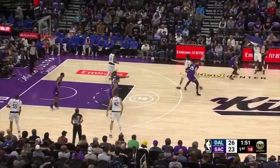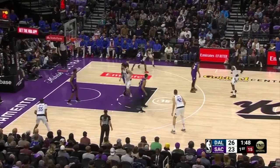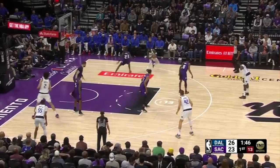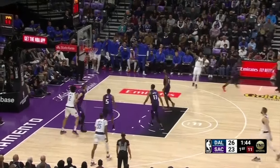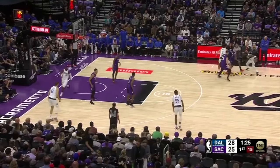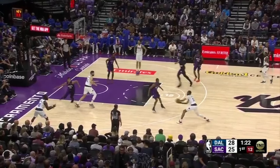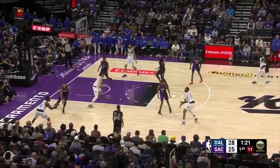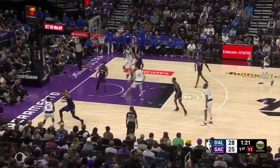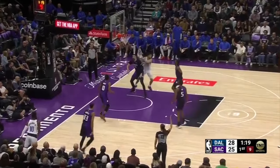Kyrie Irving iso's in the corner against Keon Ellis, uses a jab step with his right foot, takes another jab, and then gets into a jab-cross-step-back going to his left to knock down the shot. Kyrie gets blitzed in ball screen coverage and gets the ball up to the short roller, which pops to Derek Jones Jr., who makes the one more pass to Tim Hardaway Jr. in the corner. Keegan Murray contests tightly, but Hardaway — even against some contact — knocks down the shot.